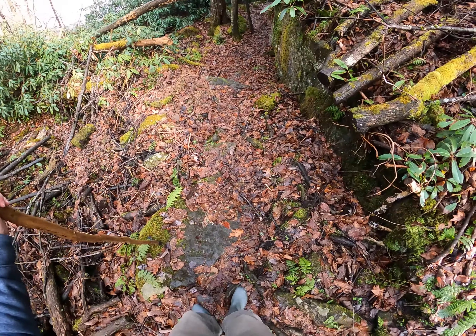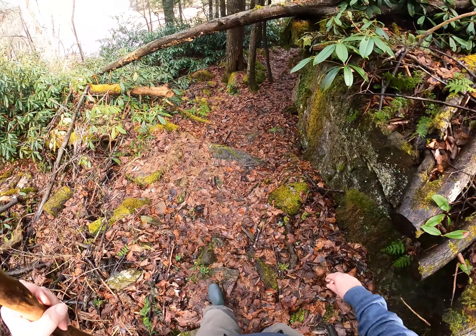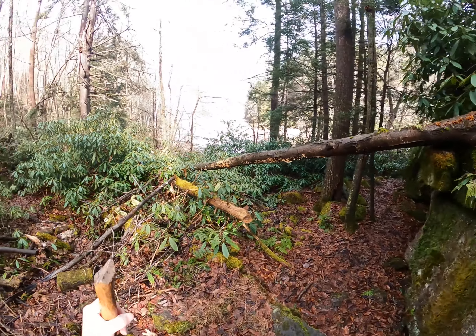Complete amateur. I've only been hiking for like four to six years. I started to figure all this stuff out just by observing what the heck this is.